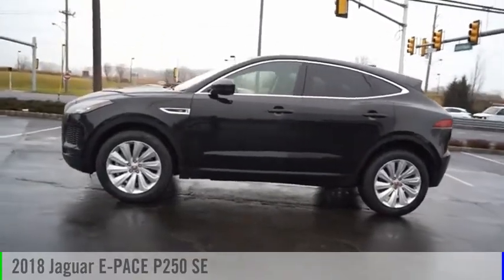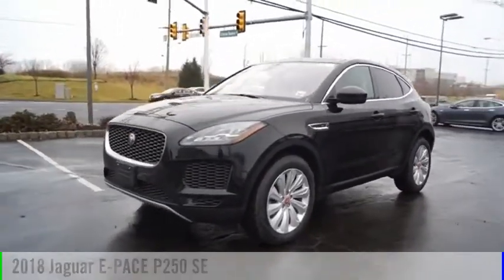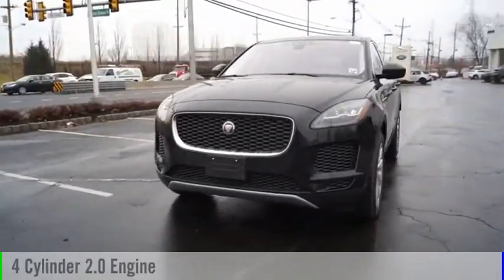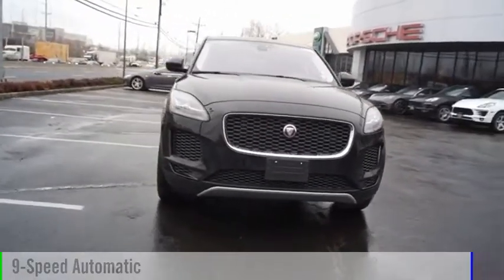Make a great choice today with the 2018 E-Pace. This vehicle is powered by an all-wheel drive, 4-cylinder, 2.0-liter engine and comes with a 9-speed automatic transmission.